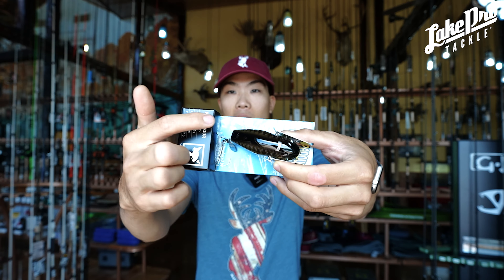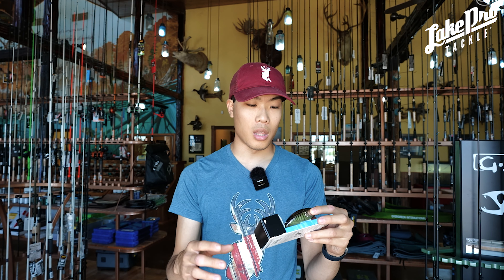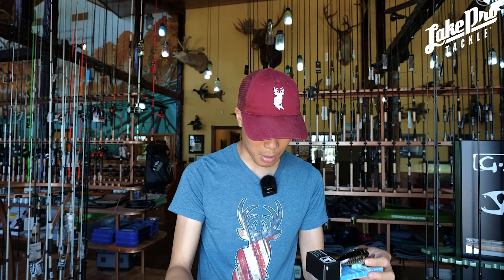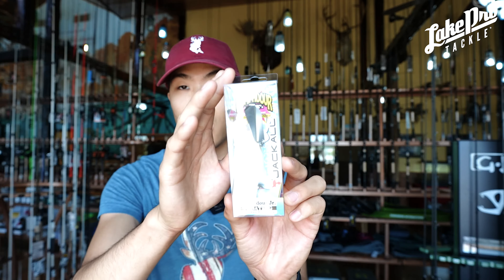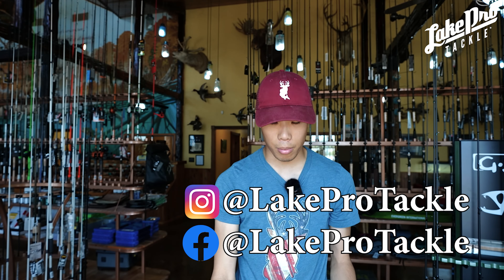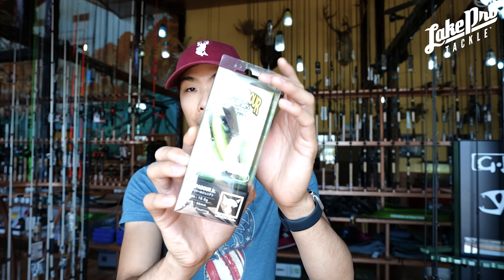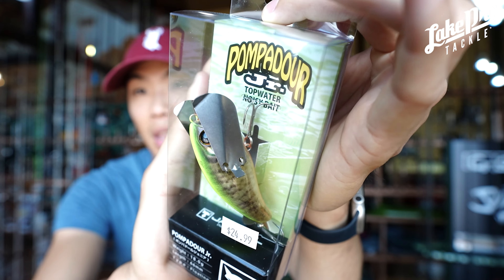These also have a blade or prop in the very back of the bait as well. They come with two amazingly strong treble hooks so you're not going to have any issue with hookups on fish. The body is only 79 millimeters and this is the regular size. We also have the Pompadour Juniors, which are a little bit smaller. We've got them in a bunch of different colors — black, bone, and bluegill. The bluegill one is one of the best colors they make.